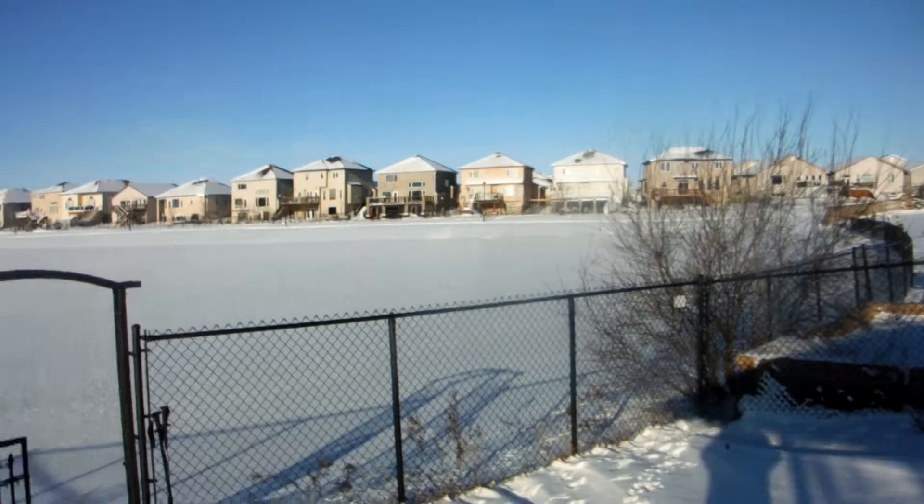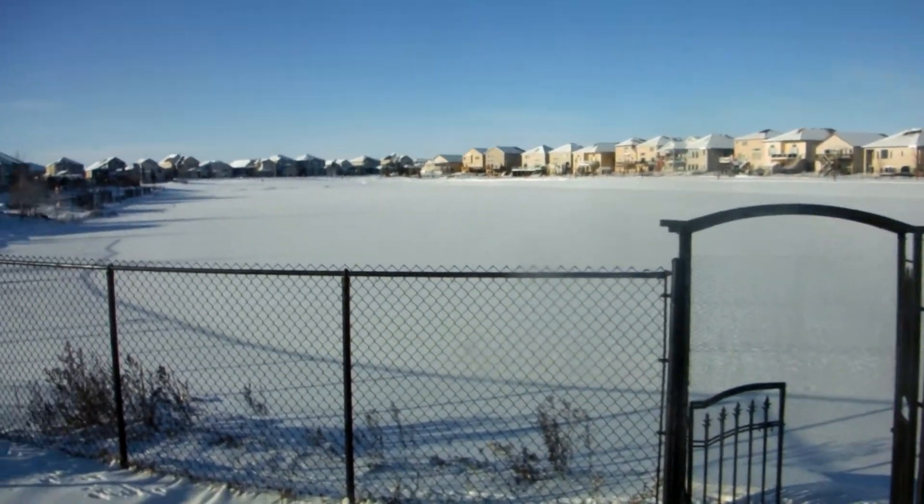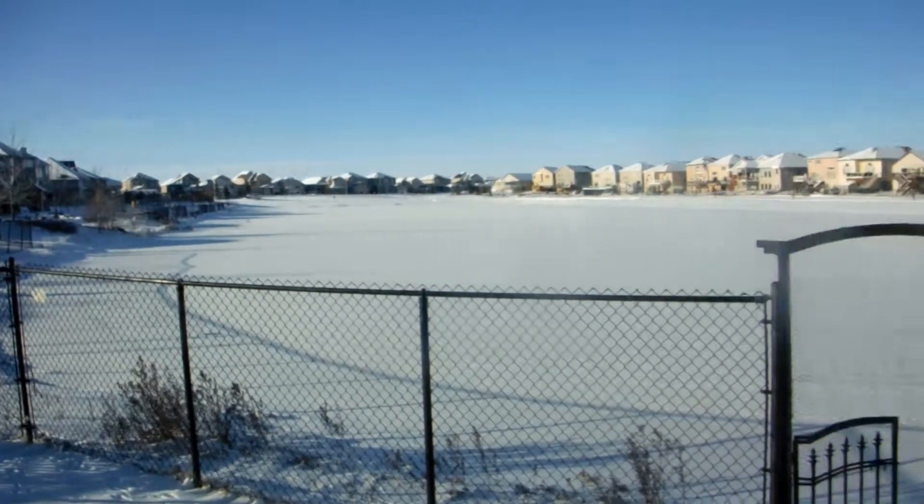There's our lake. Just gonna get through the gate and we'll have a trek around the lake.